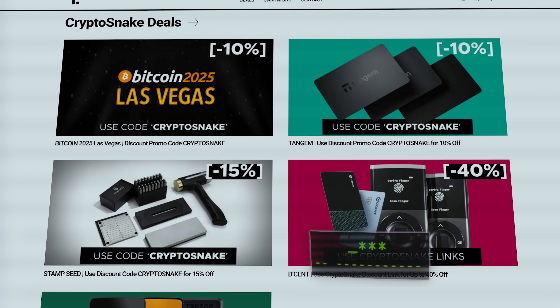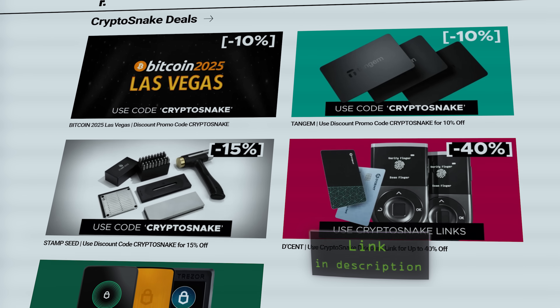Now let's go over a few tips to prevent future hacks. Use multi-factor authentication for exchanges and wallets. Never share your private keys or recovery phrases. Do not click on suspicious links. And for added security, use cold storage. You can check out the Crypto Snake deals page for the best discounts on hardware wallets.